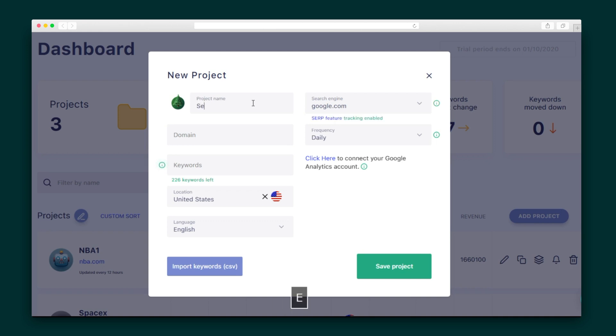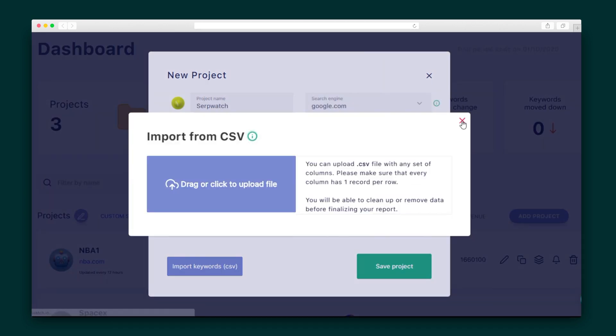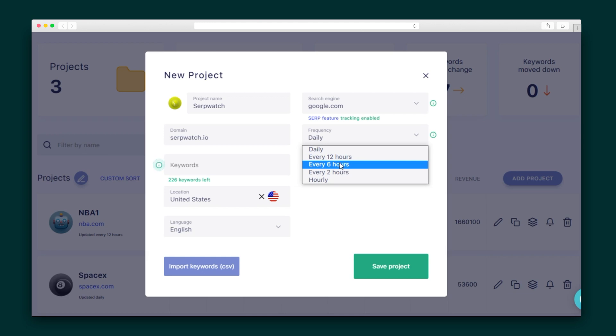Before we dive in, please take a sec to subscribe to AppSumo's YouTube channel and give this video a thumbs up to help hustlers like you find our deals. Alright, let's kick things off by creating a new project. I'm going to give it a name and logo and let SerpWatch know what keywords I want to track. Heads up — you're also able to import keywords with a CSV. I'm going to enter how often SerpWatch should track my organic rankings, and I'm done.